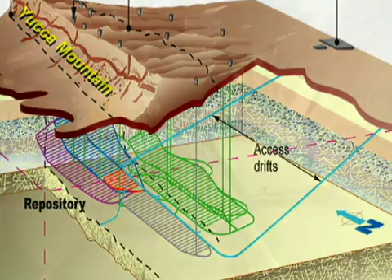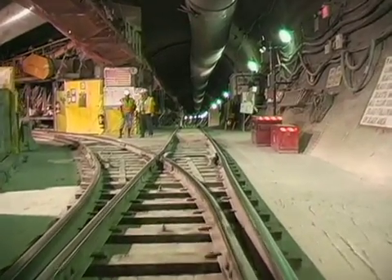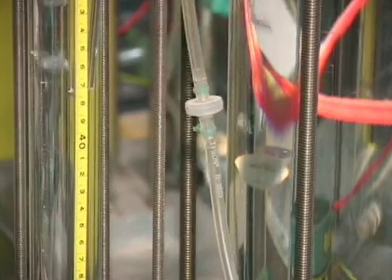Shielded transporters will move radioactive waste containers down the main tunnel to their emplacement tunnels. Let's take a closer look at the facilities, technology, and scientific experiments going on inside the mountain.